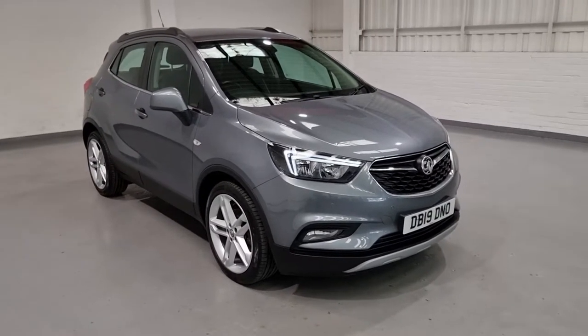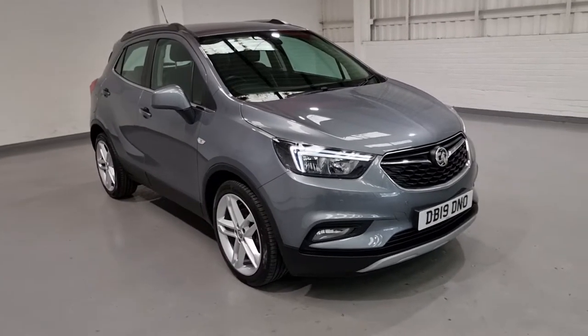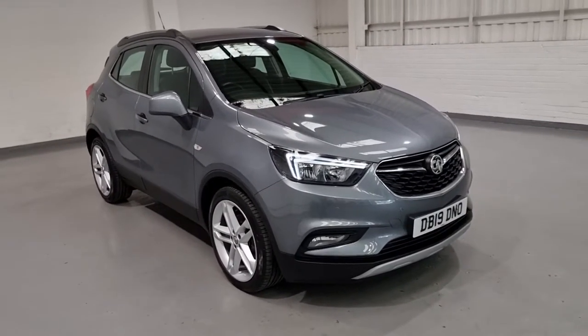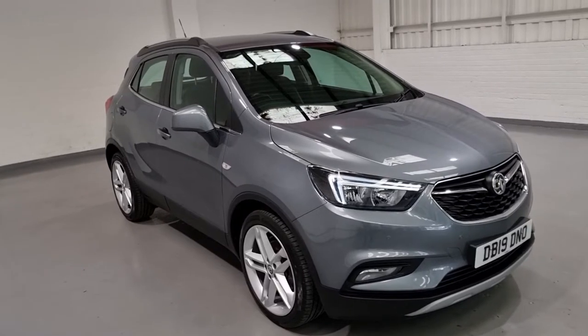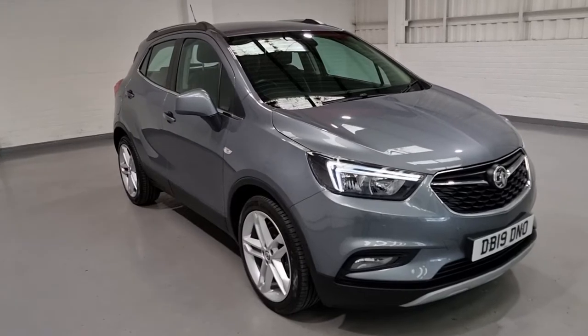Hi guys and welcome to Motor Planet where today we're going to be showing you around a 2019 Vauxhall Mokka. This one in particular is the 1.4 litre turbocharged Griffin Plus model. It comes with a beautiful spec and some really nice features.